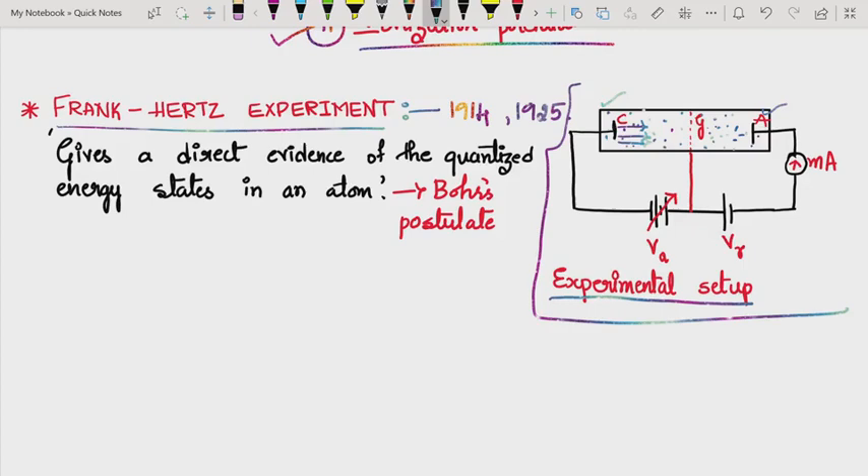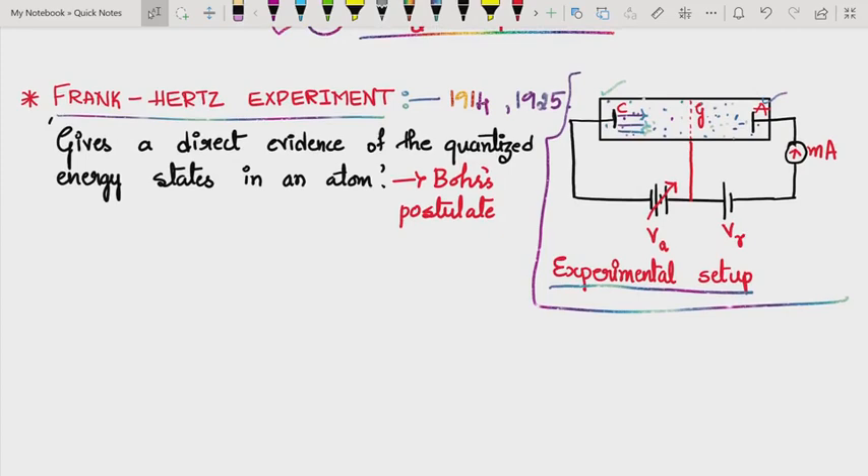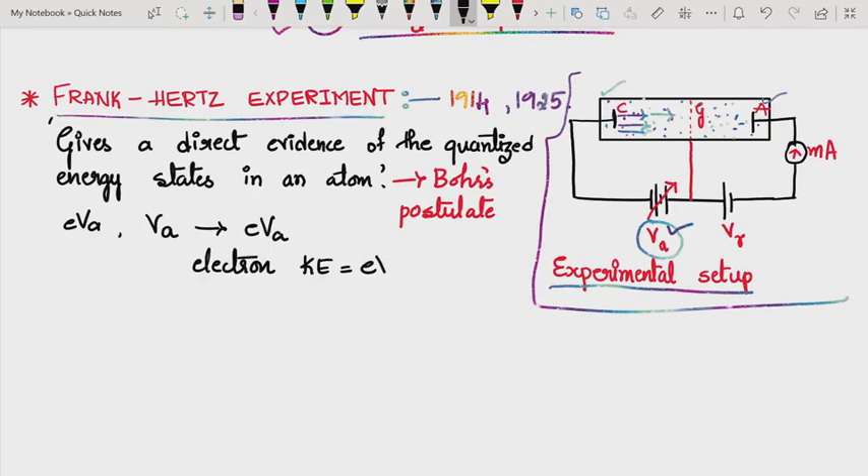The emitted electrons from cathode C are accelerated by a potential difference VA towards the grid G. Every electron reaching grid G must have acquired a kinetic energy of e × VA. So by the time the electron reaches grid G, its kinetic energy is e × VA.